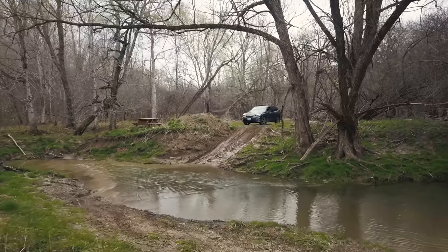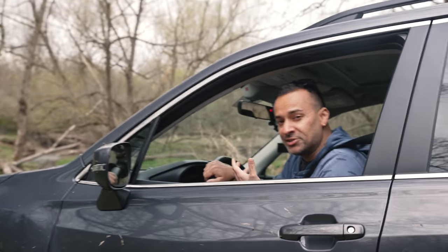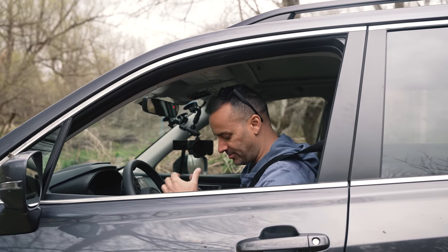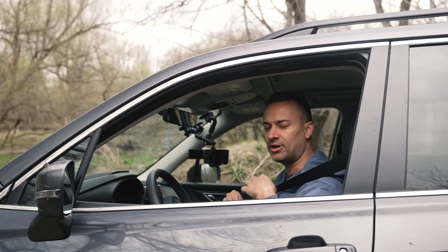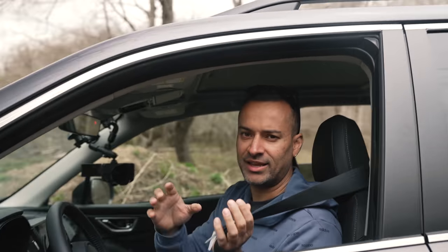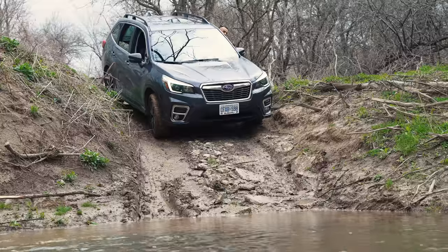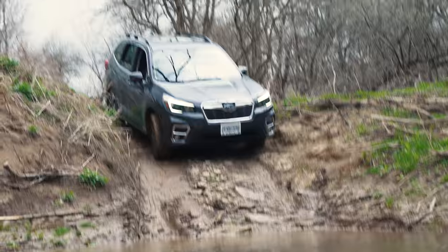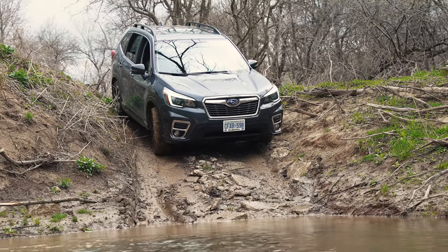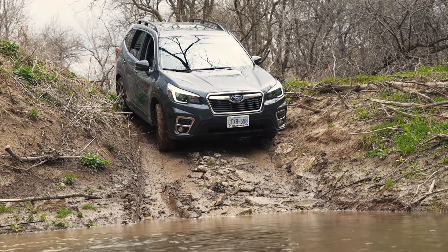We're about to go down this steep hill. Subaru has a really good symmetrical all-wheel drive system, but they force you to have your seat belt on - when I take it off it makes a really annoying dinging sound. The seat belt dinging has started again. Let me put my seat belt on - come on Subaru, there we go.